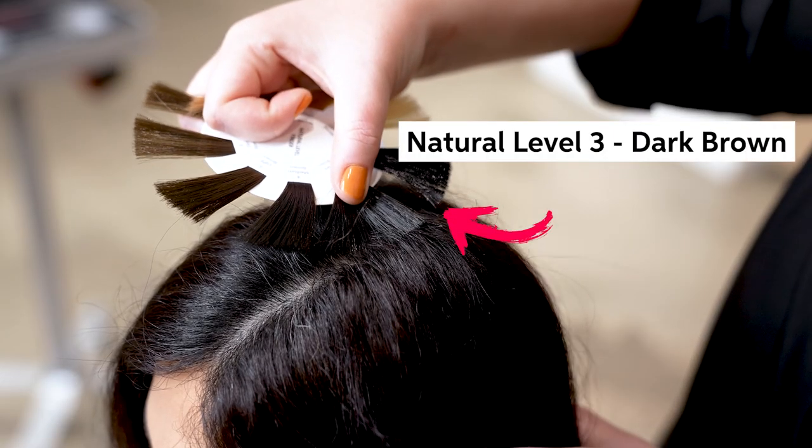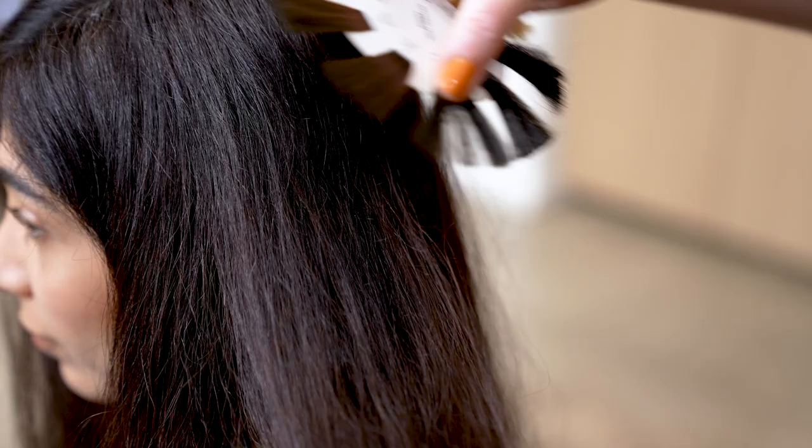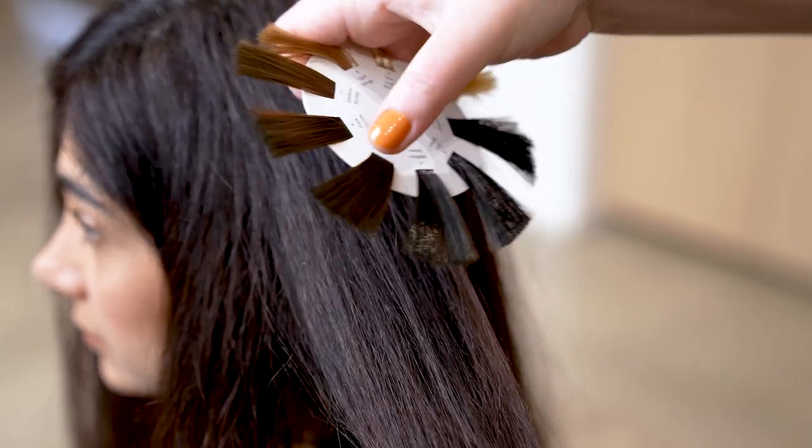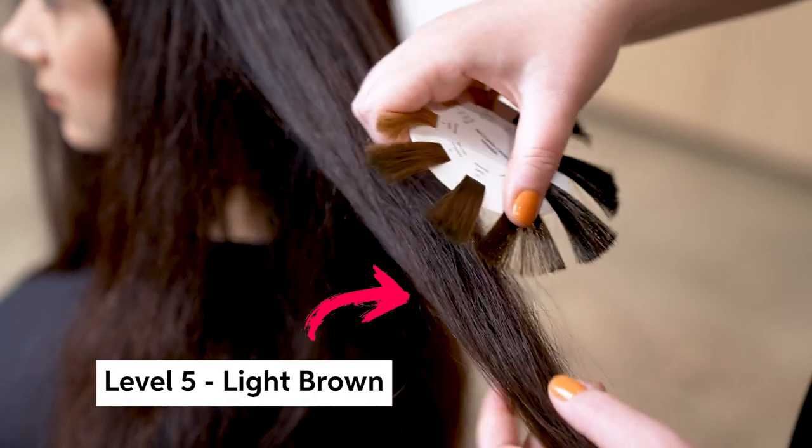With our model Rozzy, she's wanting something very young, fresh, and low maintenance, so we want to take that into consideration. With our technical consultation, we're looking to identify natural level, percentage of gray, texture, and porosity. Rozzy is a natural level three — dark brown — moving into a pre-existing level four, medium brown, and then on the ends some areas of a level five light brown.